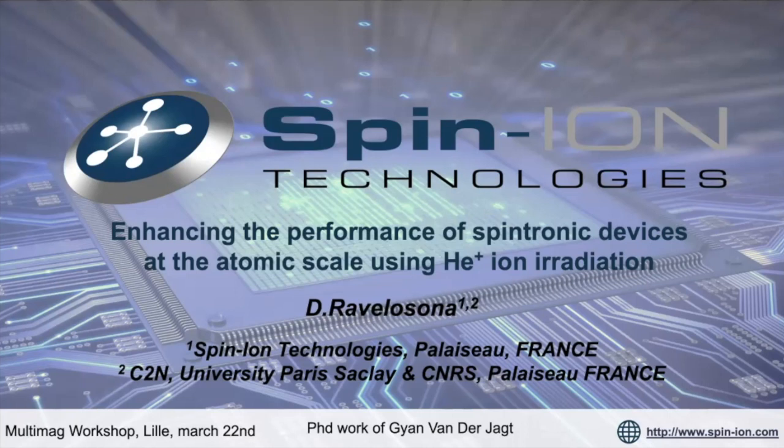I'm very happy to be here finally. I'm Daphine Ravelosona, I'm the CTO and co-founder of Spinion Technology, and I'm also a researcher at C2N in Paris-Saclay. Today I'm going to introduce a new manufacturing process based on helium ion irradiation to enhance the performance of spintronic devices.